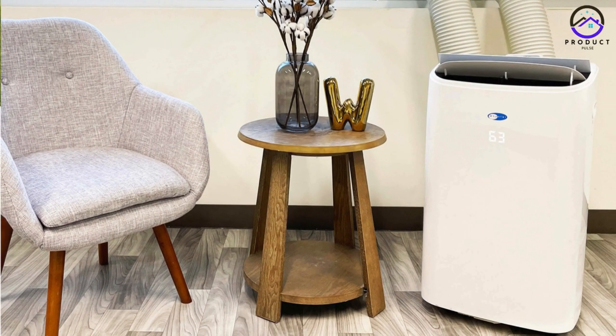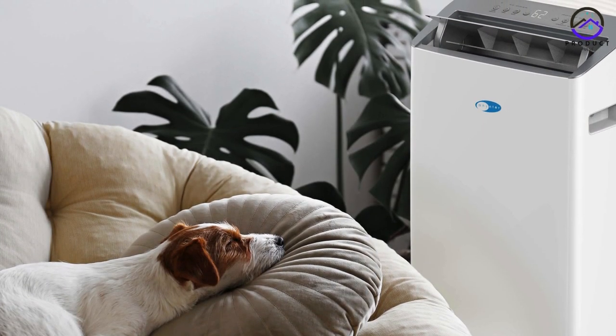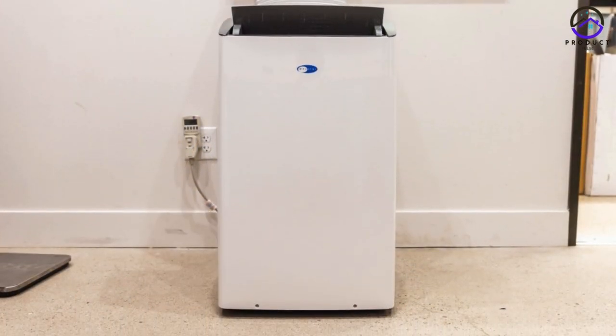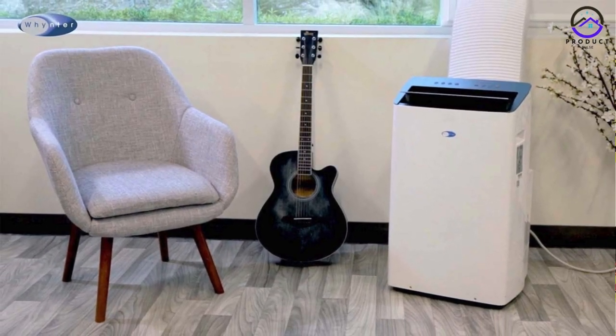Number 3: Winton Arc 1230WN. If you're willing to invest a bit more for premium features and performance, the Winton Arc 1230WN is worth considering. This model offers superior cooling efficiency and advanced features, making it ideal for larger spaces and demanding environments.